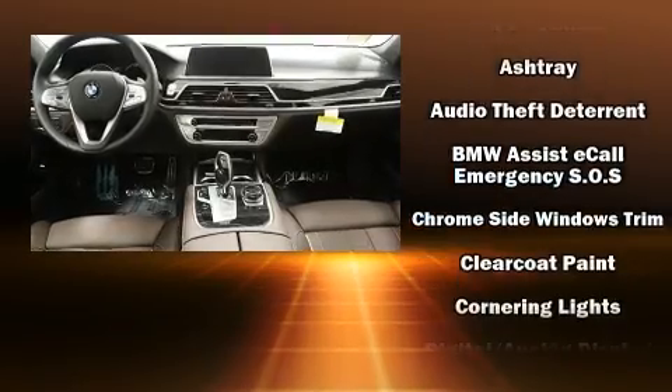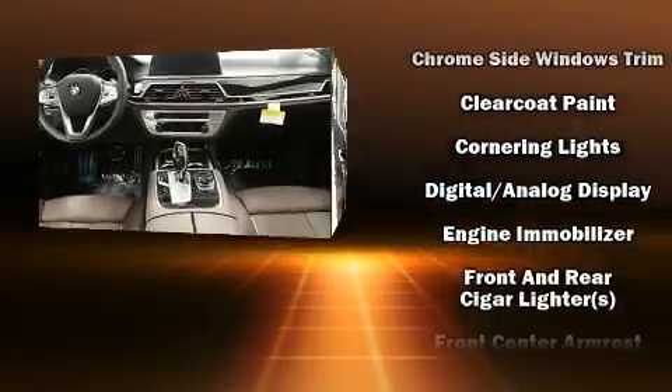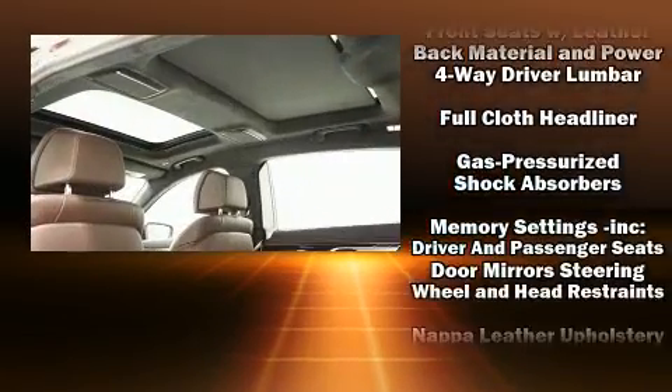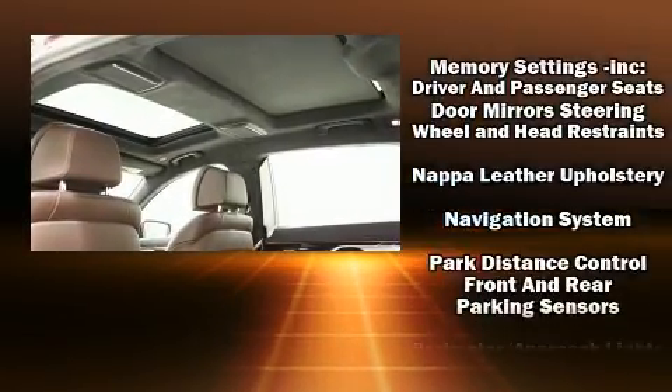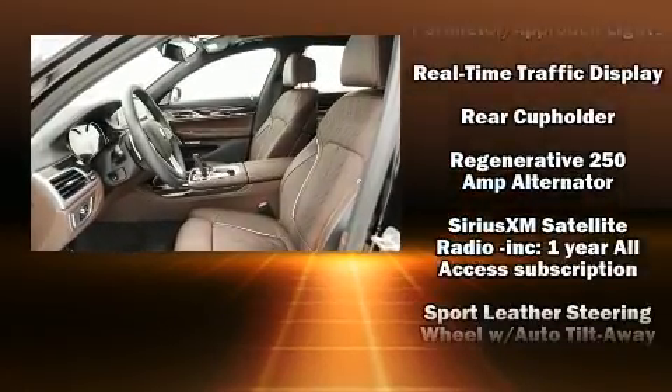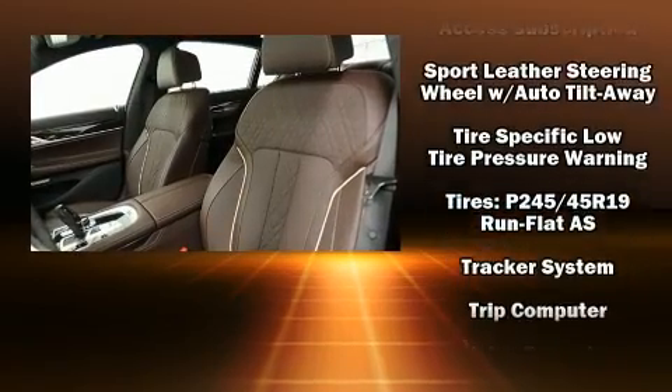BMW ensures the safety and security of its passengers with equipment such as traction control, anti-whiplash front head restraints, and four-wheel disc brakes with ABS. Safety and maximum capability are assured via self-leveling rear suspension, which maintains optimal driving geometry.